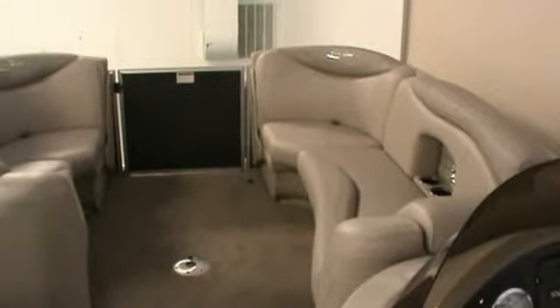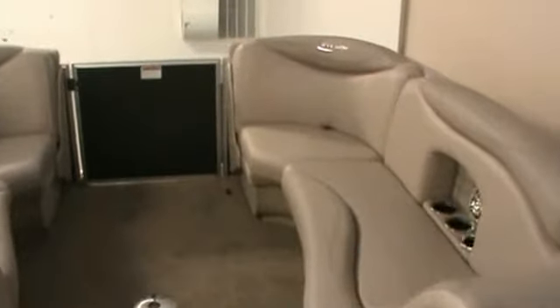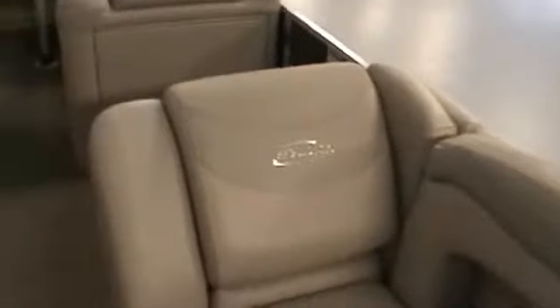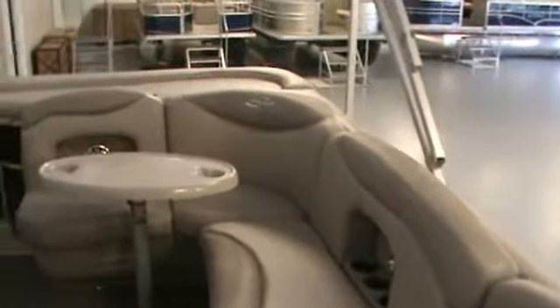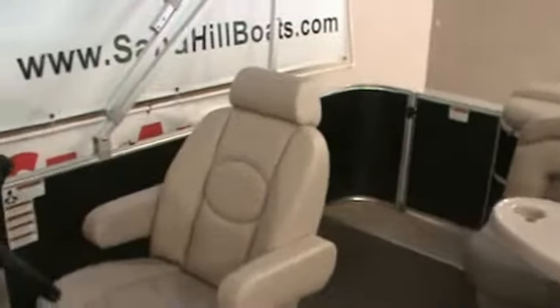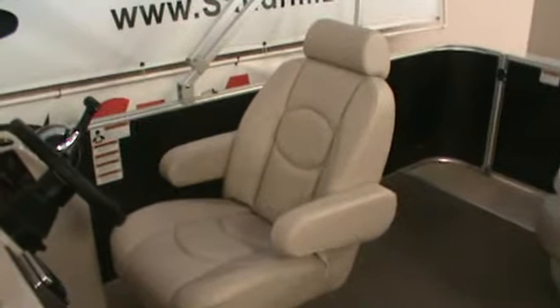This is a cruiser with plenty of couches, front and rear. Two loungers in the front, a large console, changing room under the couch, rear couches with a table, and a reclining, rotating, and sliding captain's chair.